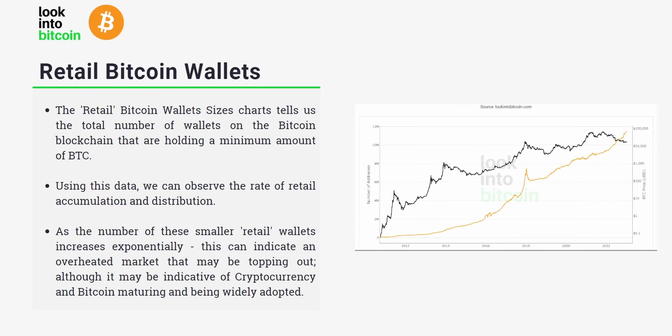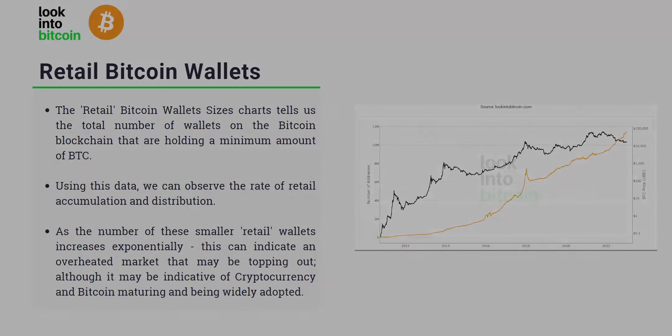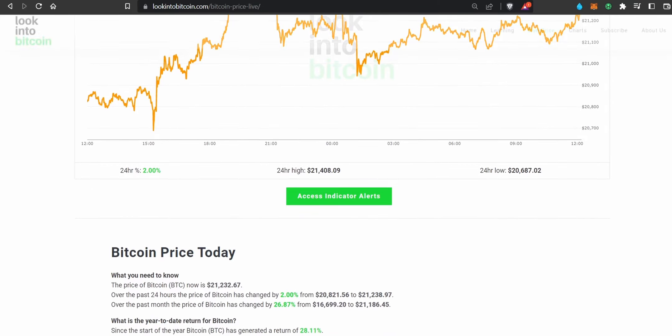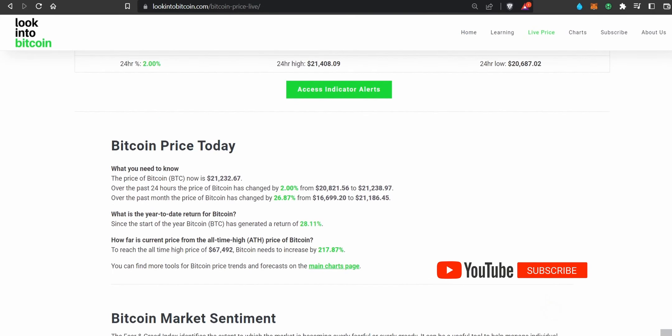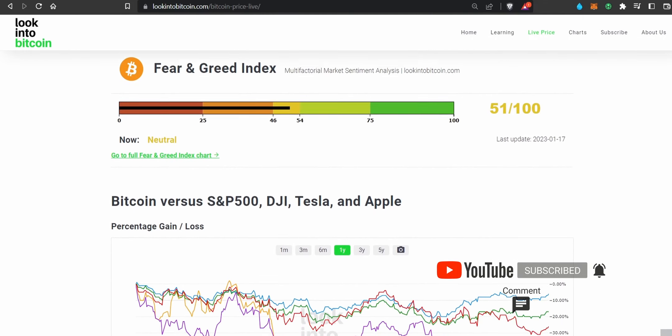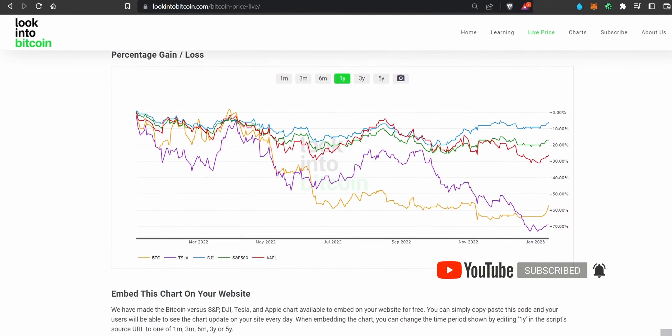Although it may also be indicative of cryptocurrencies and Bitcoin maturing and being more widely adopted as an asset class. If you liked this video, please visit LookIntoBitcoin.com where we believe that everyone should have access to high quality Bitcoin data. Don't forget to like and subscribe to the channel to learn about all our other charts and gain even more insights. Thank you very much for watching and I'll see you in the next one.